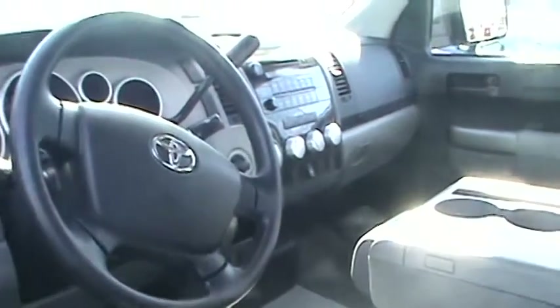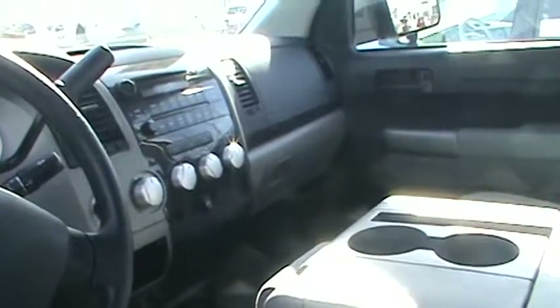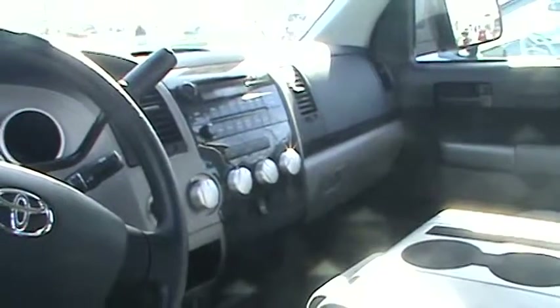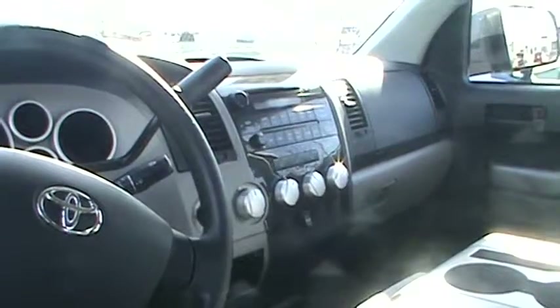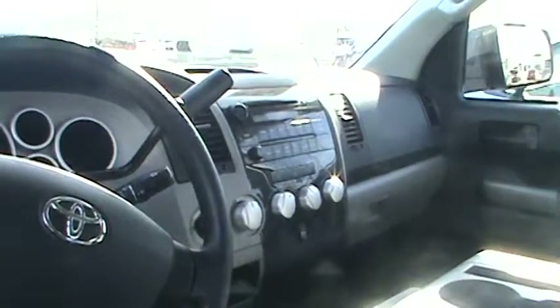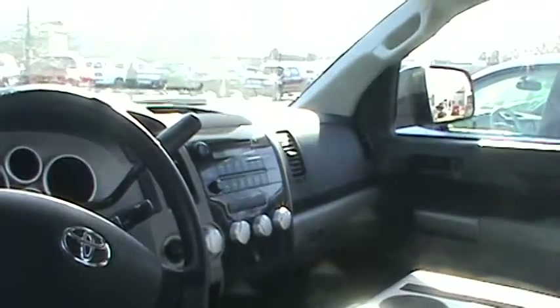The truck has dual heating and air for the passenger and for the driver, CD player, AM FM radio, plenty of legroom in the back, plus it has cup holders in the back for your water or soda, and storage in the passenger seat.